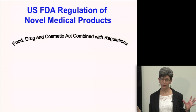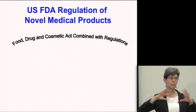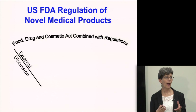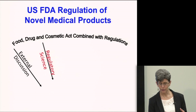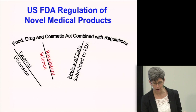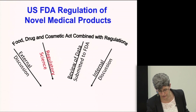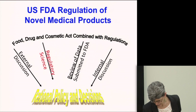Looking at the big picture, the way FDA approaches regulation of novel medical products is through an umbrella of the legal framework and regulations. But especially when talking about new areas of science, we need external discussion through advisory committees and open public workshops. We rely heavily on regulatory science, and the data submitted to the agency is also an important component, and we use all of that to develop rational policy and decisions.